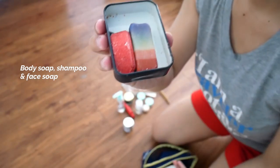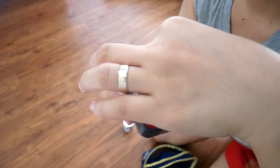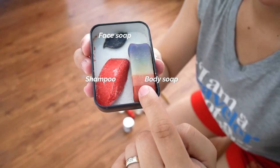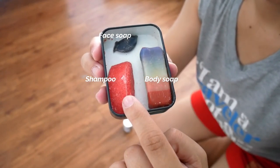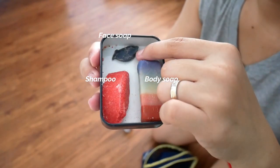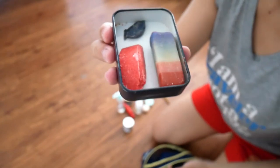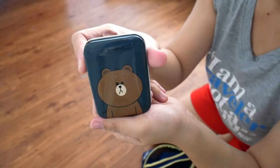This one is probably my favorite — it's just a tin can, but when you open it you'll see there are three kinds of bars inside. The first one is our body soap that my husband and I use, then this one is a shampoo bar, and this one is my facial wash. So it's very efficient to have all of them in here.